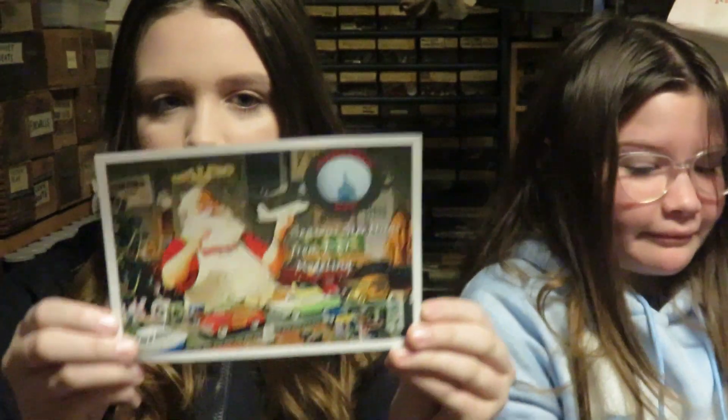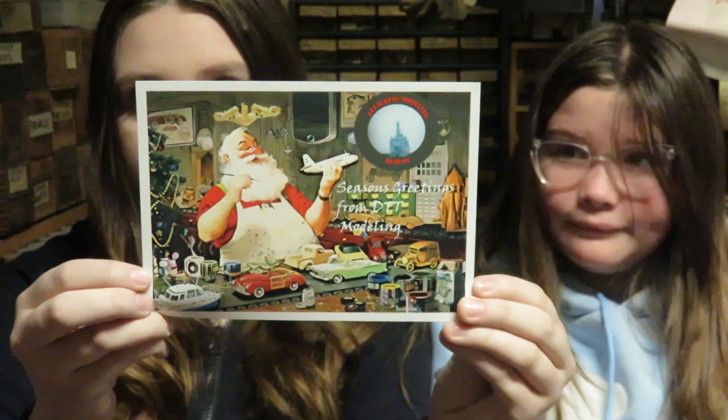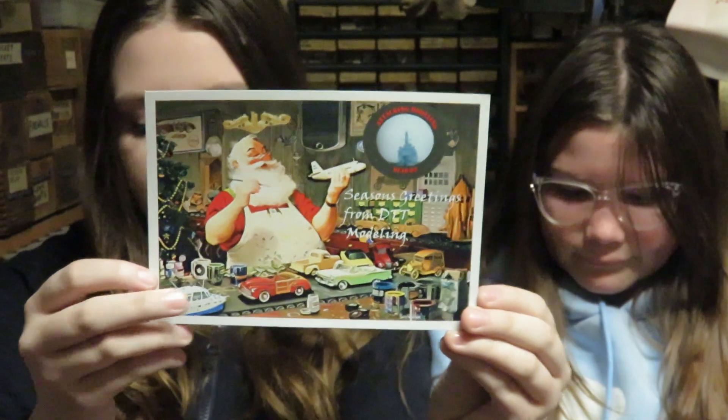This one is from DTT Modeling — Down to Throat Modeling — from Rick. Thank you Rick. That's a cool card. Santa's a modeler, I didn't know that.